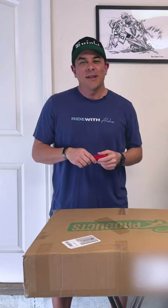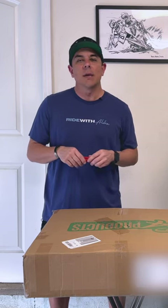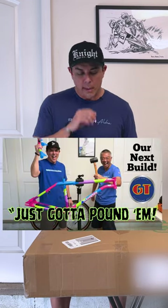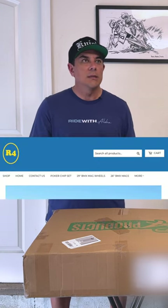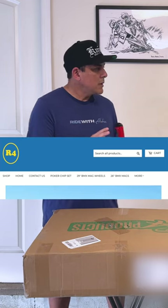What's up guys, welcome back to the channel. Thanks for stopping by — today we are going to be checking out a new wheel set that I picked up for the new GT build that's coming up. These are a wheel set from R4 Products, it's a magnesium alloy set of rims.